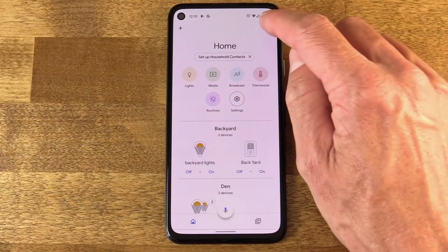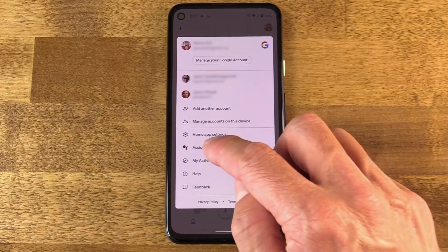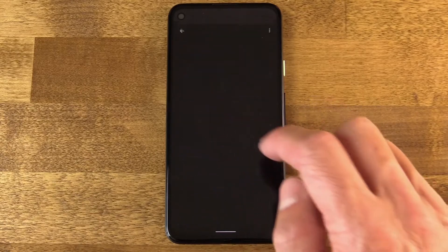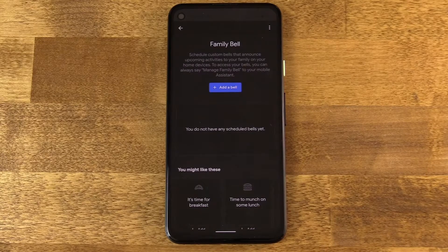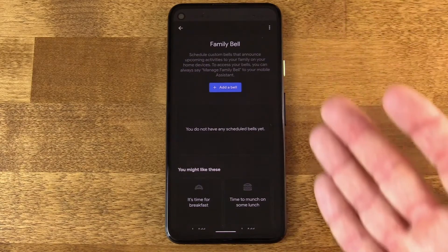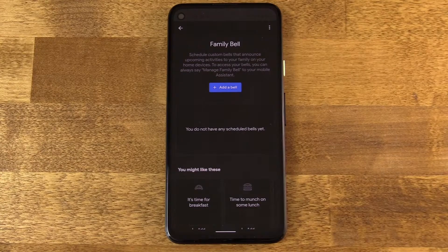And finally, family members can't see the bells that were created by other family members. So if you have multiple family members tied together within the Google ecosystem, if I set up a Family Bell that is applicable to the entire family — as these school reminders are — my wife, if she's logged into her account in Assistant, isn't going to see any of those bells.